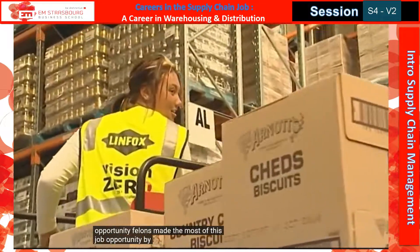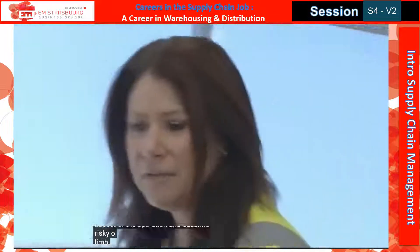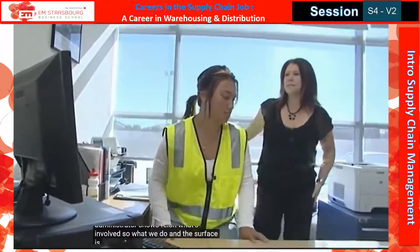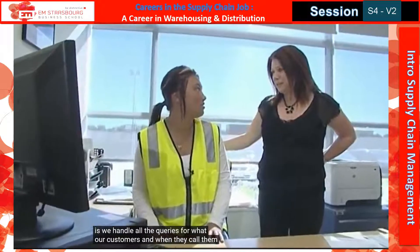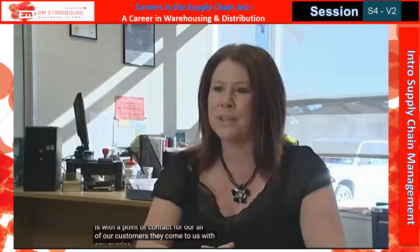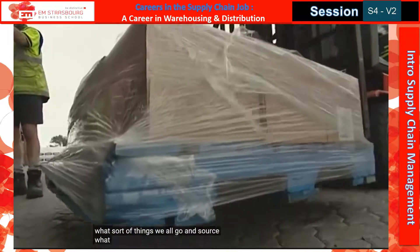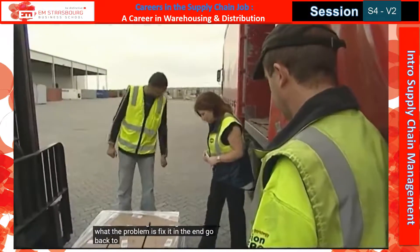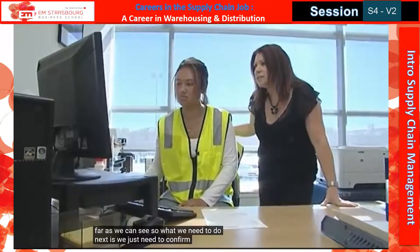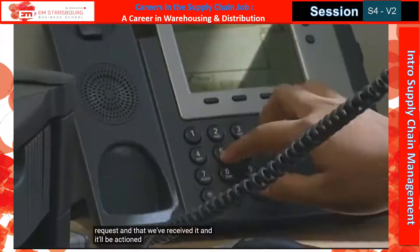Fallon has made the most of this job opportunity by mastering reversing. Customer services is another important aspect of the operation, and Suzanne Restio, Lymfox's New Zealand Fleet Administrator, shows Fallon what's involved. In this office we handle all the queries for our customers when they call in. The customer service role means we're the point of contact for all of our customers — they come to us with any queries and we help them out with the warehousing or transport side of things. We source what the problem is, fix it, and give them their solution. We just need to confirm with our customer that we've received the pick-up request and that it'll be actioned as soon as possible.